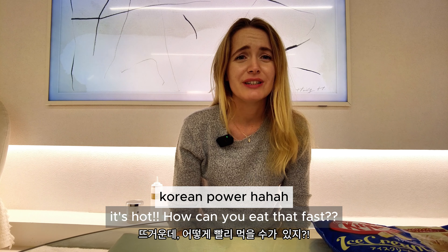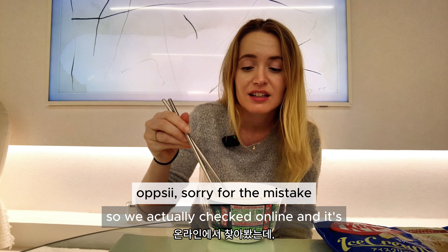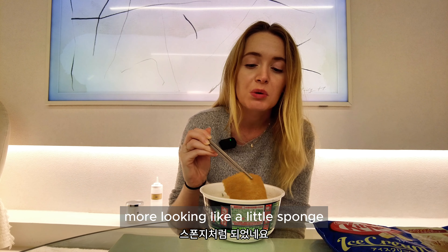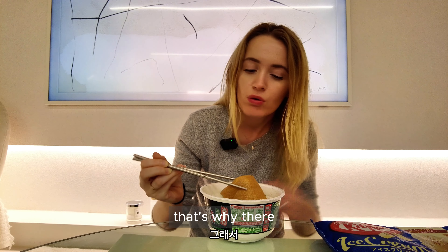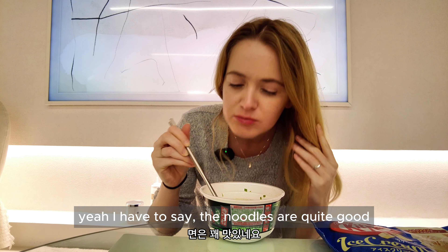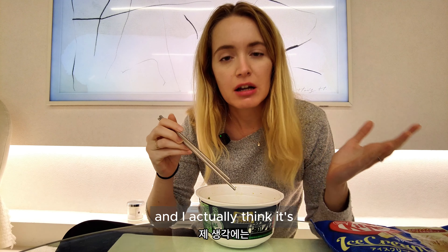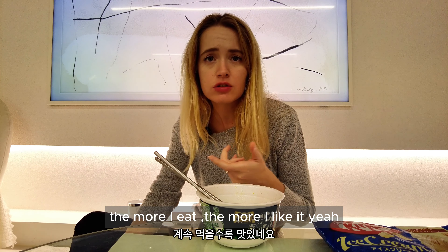We checked online and it's actually fried tofu — that's why it looks like a little sponge and there's no fishy taste. It's not fish cake, it's just tofu. I have to say the noodles are quite good when they're not burning you too much. It's not bad for instant noodles — the more I eat, the more I like it.